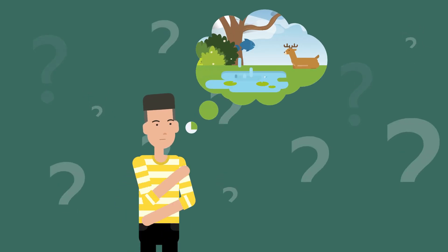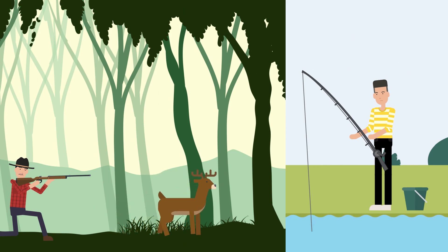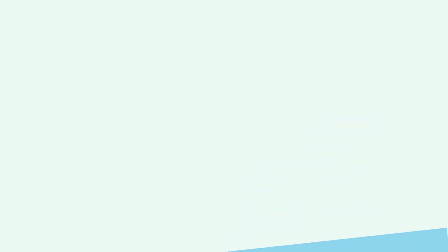Yet have you ever wondered which colors the rest of the animal kingdom can see? In the world of hunting and fishing, the presence of color is a primary consideration when tracking one's prey. What does the deer see? Or the fish?